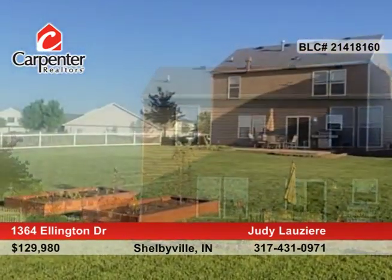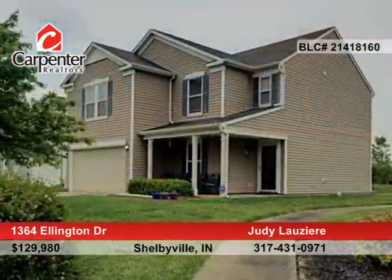Judy Lausiere has the keys and would love to show you everything that this home has to offer. Call now to learn more.